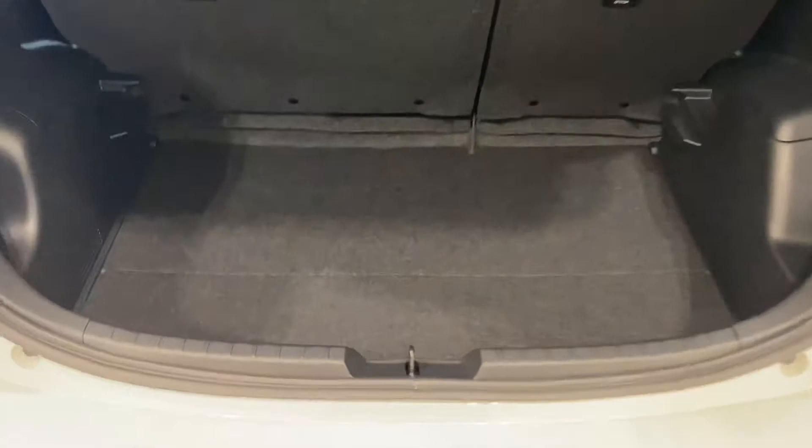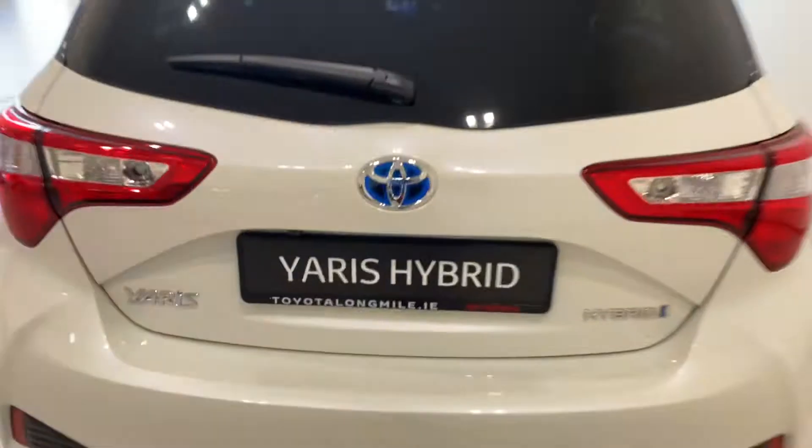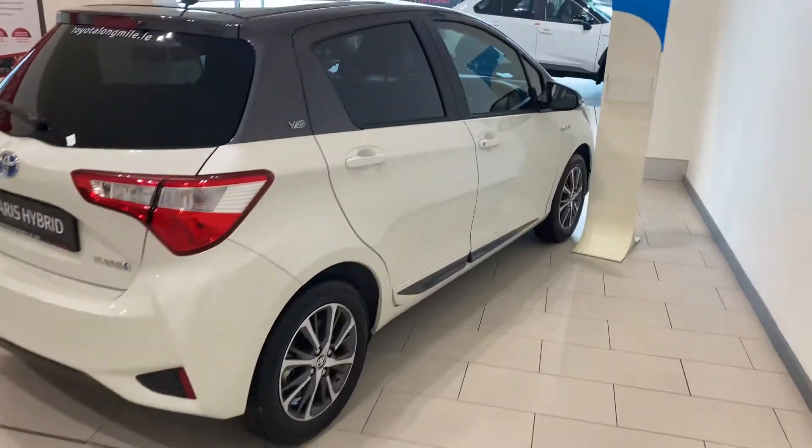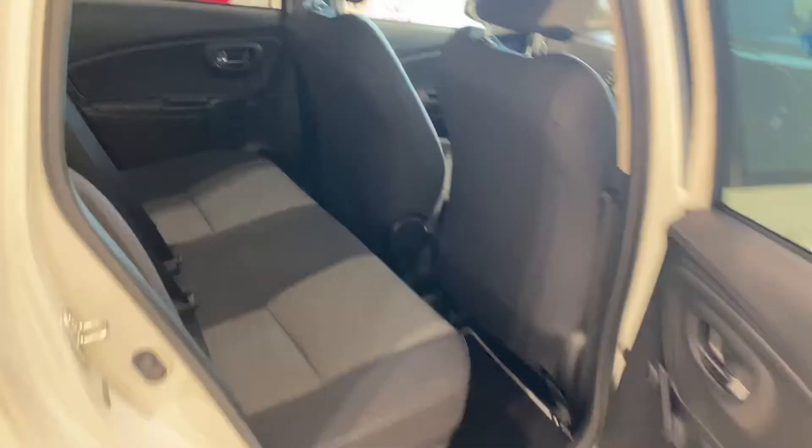There is generous boot space, and the rear seats fold down in a 60/40 split for added storage. In the rear we have ample legroom and headroom, with ISOFIX child restraint points.